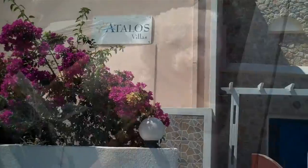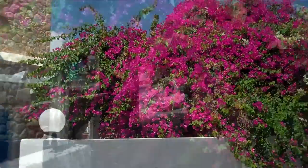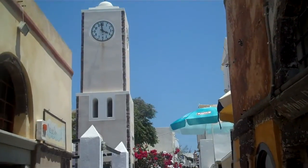This is our Atalos Villas hotel with incredible bougainvillea towards the pool, in Ia on Santorini.